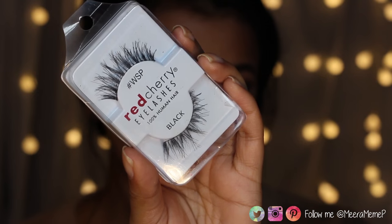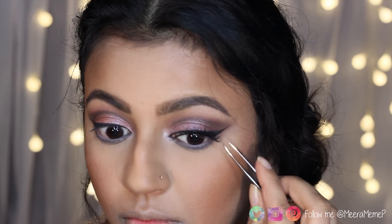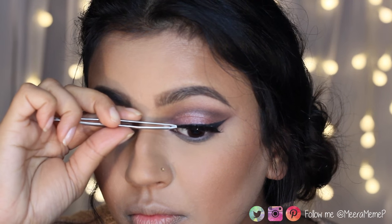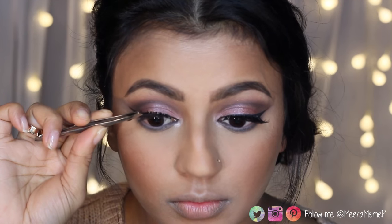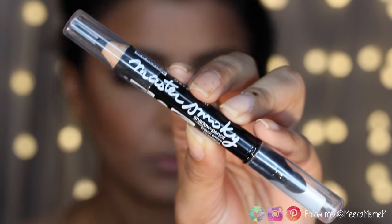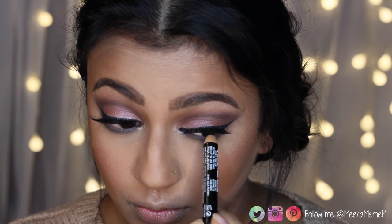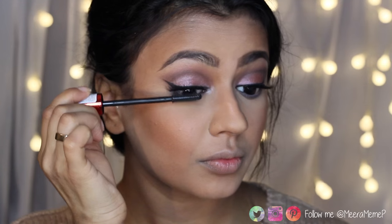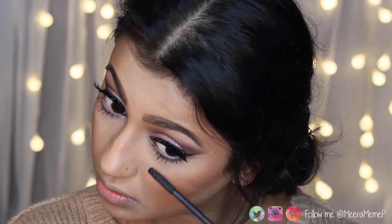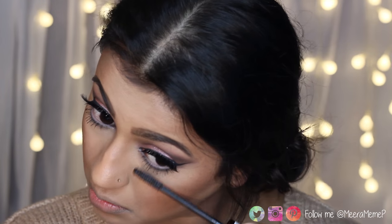For lashes I'm stacking my Demi Wispies, placing them in the middle of my eyelid and pulling both ends down into place with tweezers. If you'd like a more in-depth tutorial on applying lashes, let me know in the comments. Next I'm lining my upper waterline with my Maybelline Master Smoky Pencil in Black. For mascara I'm using Maybelline Push Up Drama Mascara on my top and bottom lashes.